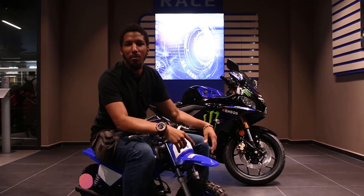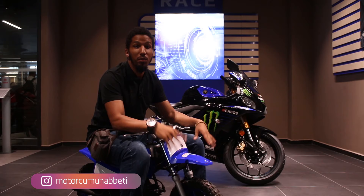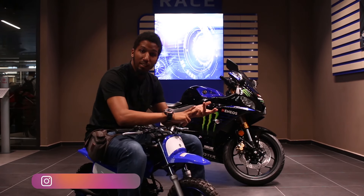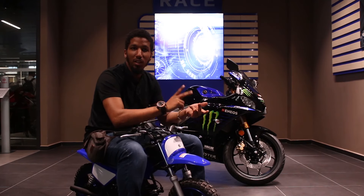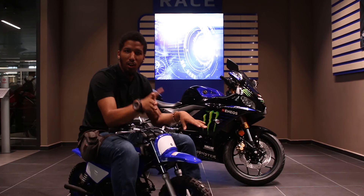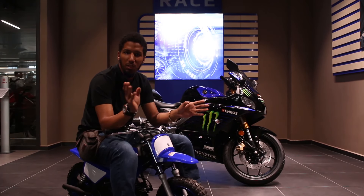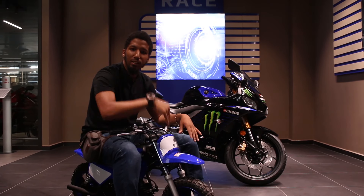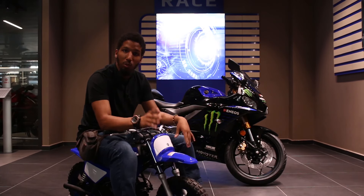Motorcu muhabbetinden herkese merhaba. Bugün genç arkadaşlar için bir video çekiyoruz. Özellikle yeni motora başlayacak arkadaşlardan bir sürü sorular geliyor; ehliyet sınıflarıyla ve ehliyet alma harçları ile fiyatlarıyla alakalı. A1 sınıfından başlayacağız, A2 sınıfı, A sınıfı, ondan sonra da B sınıfıyla ilgili bilgiler vereceğim. En sonunda da şu anda fiyatlar ne durumda onlarla ilgili konuşacağız.